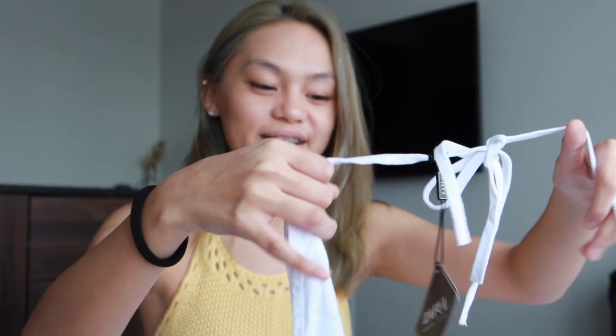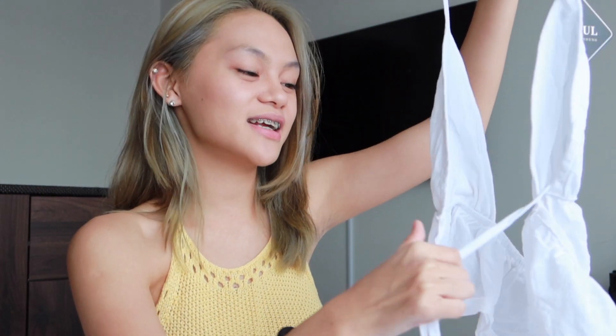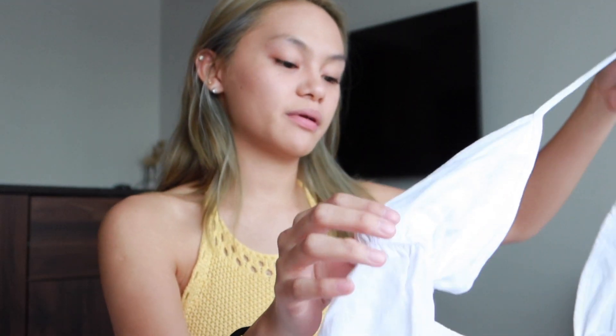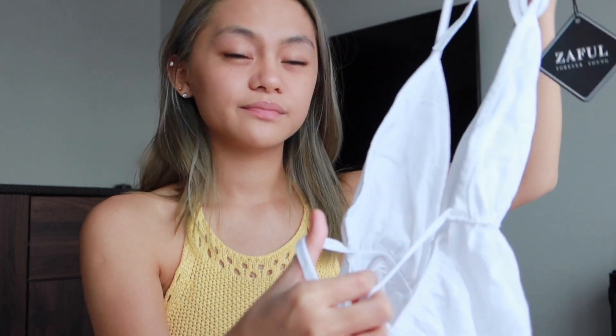Anyway, moving on to the tops haul — I also got this really cute top. It's actually similar to one I bought before on Shopee that had a hang tag in the center, but this one is much cuter because it's simpler and the quality is much better. I'll show you a worn photo later.